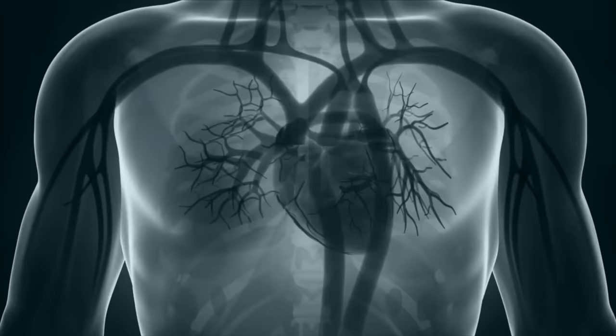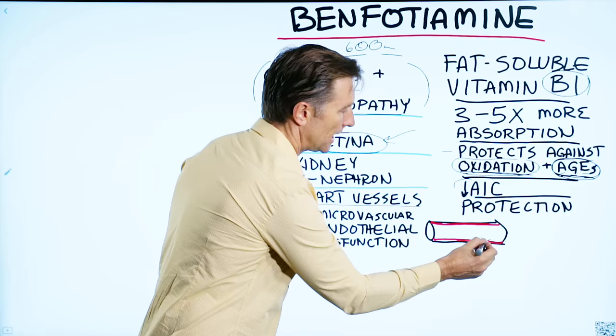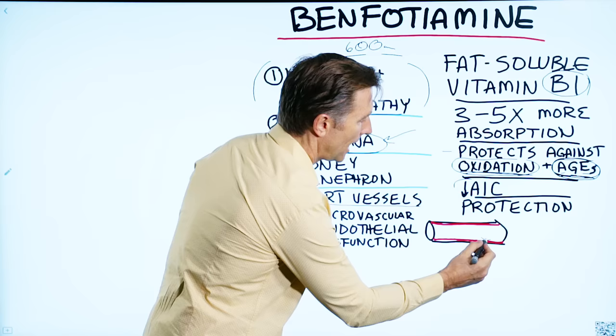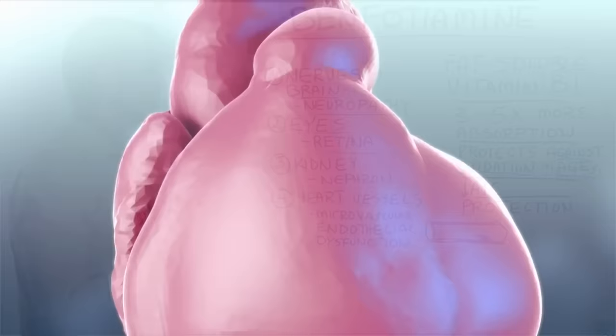Then we have the heart and heart vessels. There's a certain layer on the inside of the artery called the epithelial layer, and the microvascular — the tiny little blood vessels that innervate it — can be protected when you take benfotiamine. If you're deficient in B1, you're missing a really important antioxidant and can develop damage and dysfunction. Then cholesterol builds up, calcium builds up, and you start getting plaque in the arteries. So benfotiamine is very important in cardiovascular function to protect the arteries.